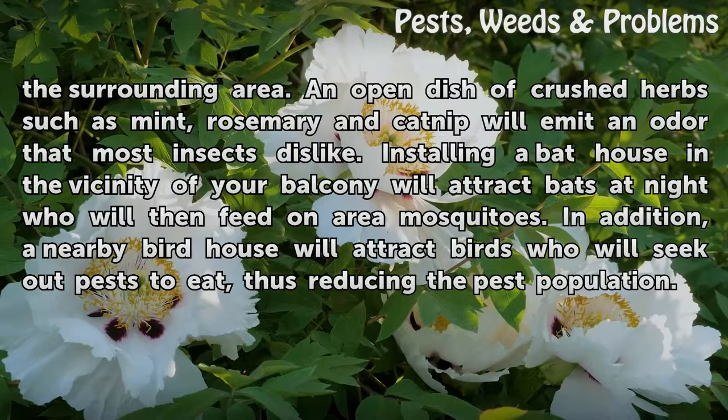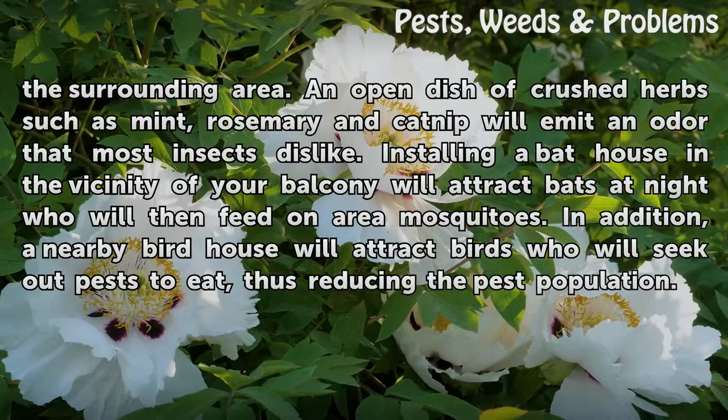Installing a bat house in the vicinity of your balcony will attract bats at night who will then feed on area mosquitoes. In addition, a nearby bird house will attract birds who will seek out pests to eat, thus reducing the pest population.